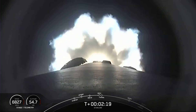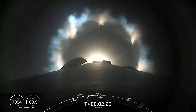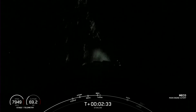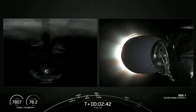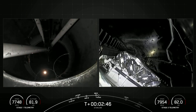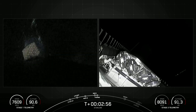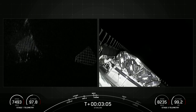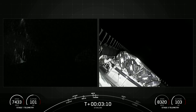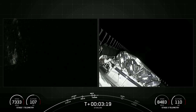We are coming up on those events now. Fairing separation confirmed. We had MECO, stage separation, MVAC engine igniting on the second stage, as well as fairing deploy. The left-hand screen is a view from the first stage — you can see those grid fins deploying. On your right-hand screen, you are seeing a view from the second stage looking forward at our Starlink payload.